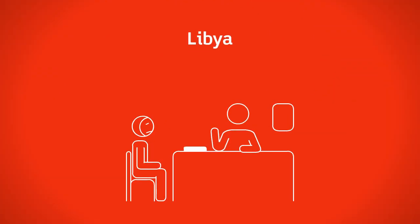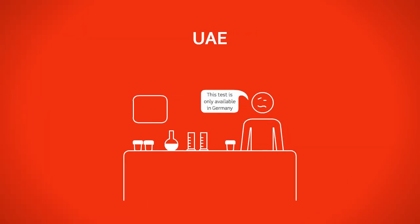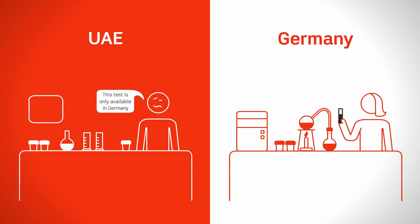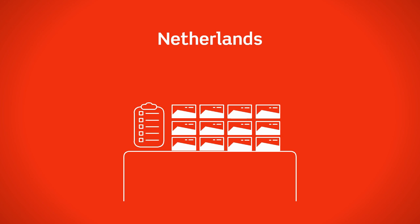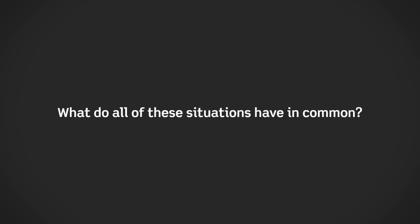A woman in Libya is suspected of having cancer and needs to run the right diagnosis in Jordan. A lab in the UAE needs to conduct particular advanced tests that are only available in Germany. A pharmaceutical company in the Netherlands needs to transport small quantities of high-value drugs across the Middle East. What do all of these situations have in common?